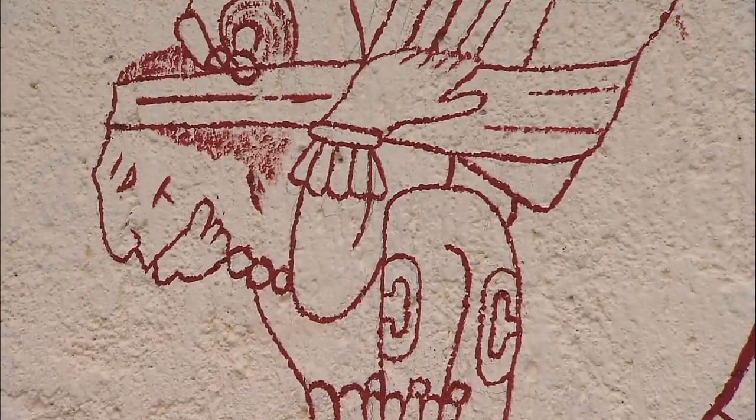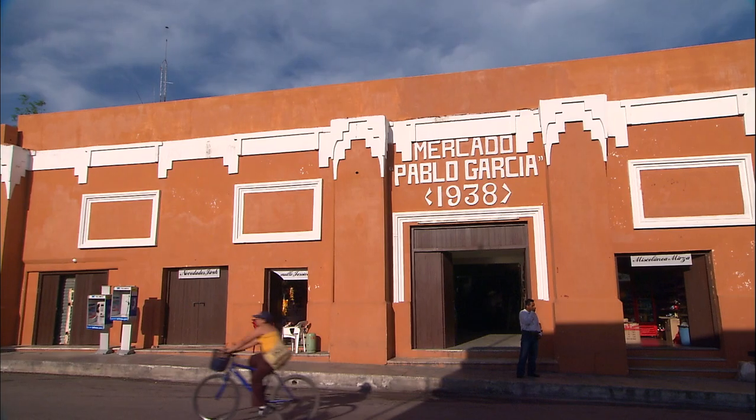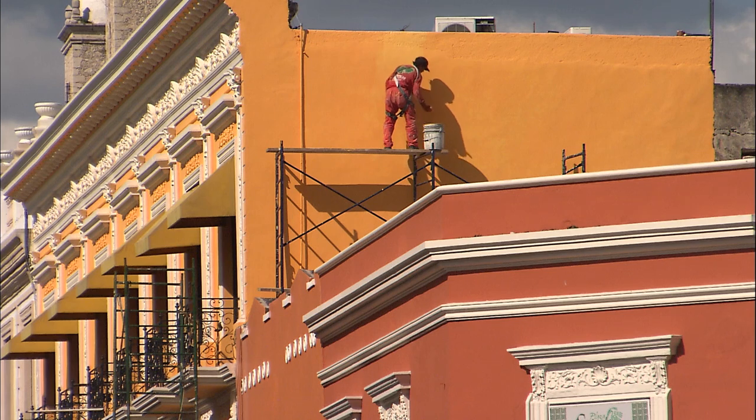The Spanish colonial period left a very visible imprint in the architecture. Buildings from that period form part of a carefully preserved history.